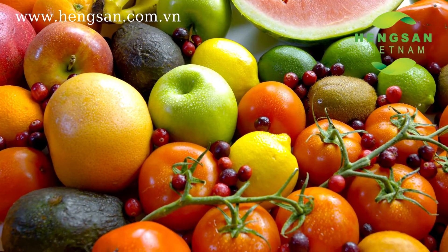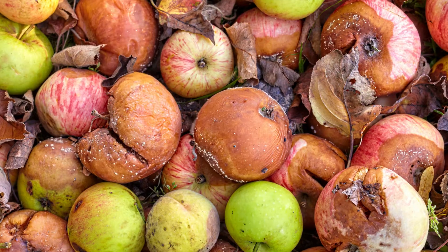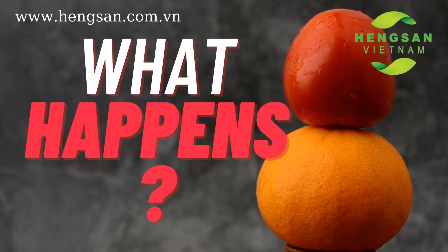Tropical fruit is fresh and delicious. It has become a favorite food all over the world. But fruit could turn into bad colors and rotten after days. What happens to it?